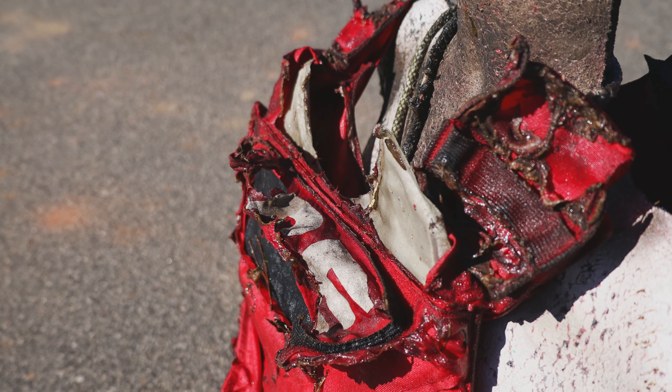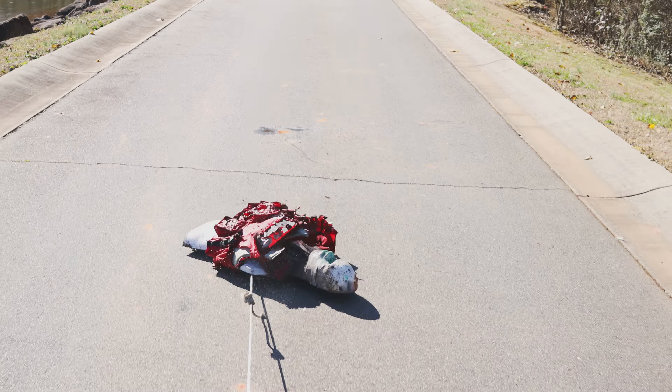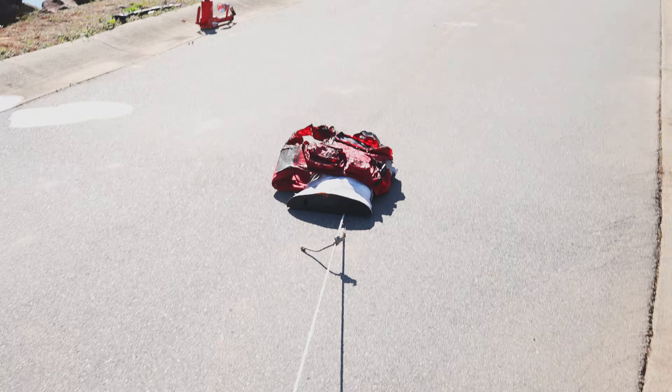Hey, I'm Sullivan from Premier Body Armor. Welcome to Torture Test Tuesday, where we're going to put our armor to the test. Let's go.